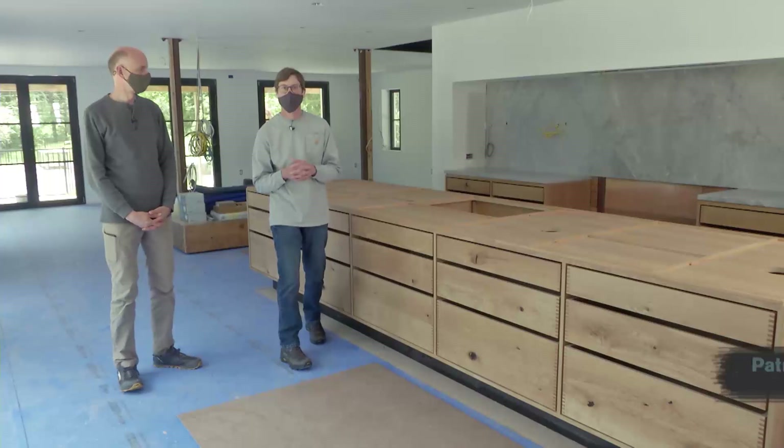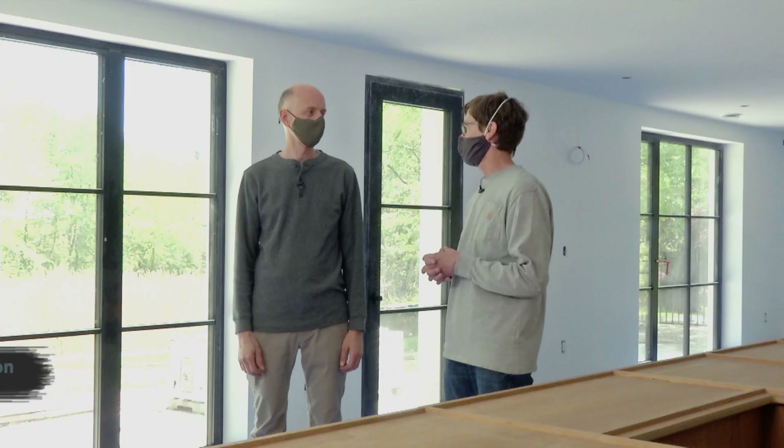We are back at the Fine Home Building House in Greenwich, Connecticut. I'm here with Albert, the project manager. Albert, the place is coming along since I was here last.